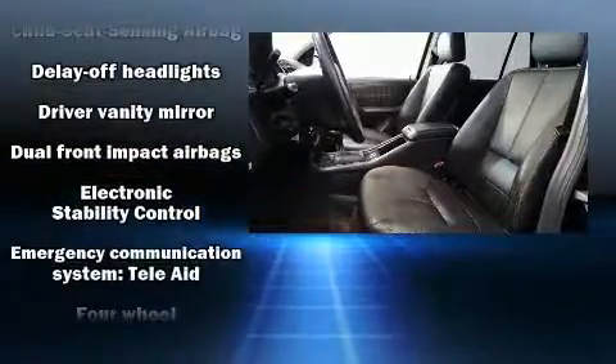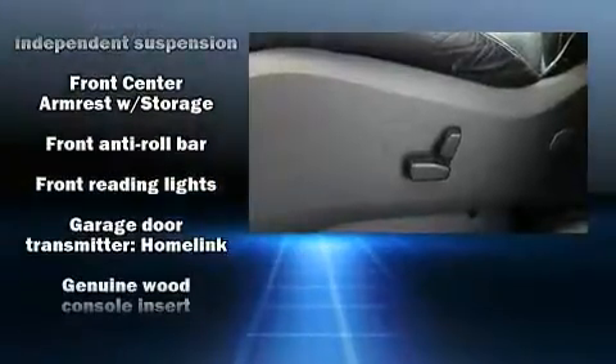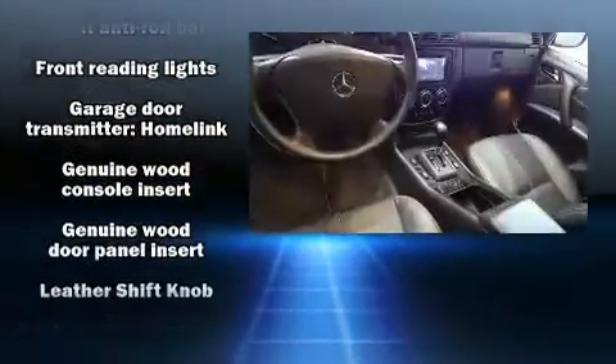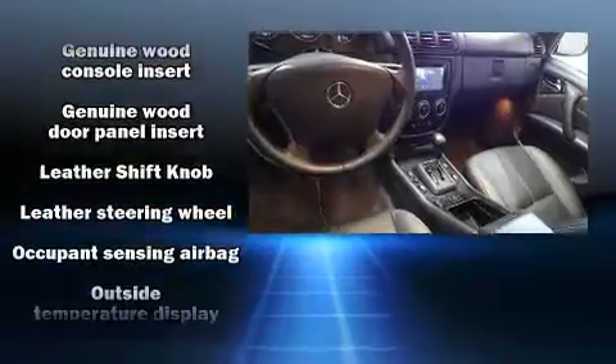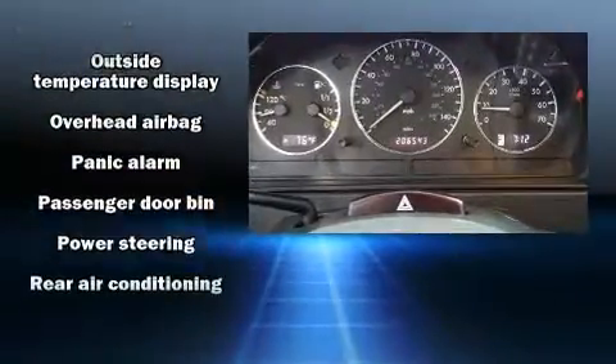Additional safety features include an emergency communication system and four-wheel disc brakes with ABS. Brake assist technology provides extra pressure when applying the brakes.